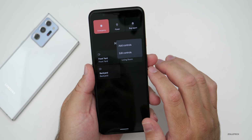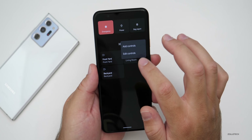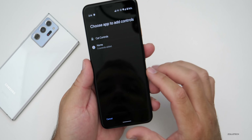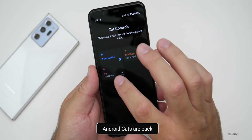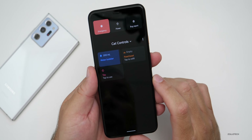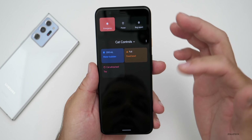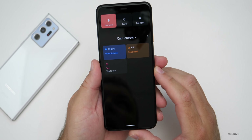If you tap on the three dots, you can edit the controls and add controls. You'll see different controls there, and there are cat controls as a little Easter egg — a water bubbler, food bowl, and toy. Hit save and you can switch between cat controls and home controls. If you tap to refill or use the toy a few times, a cat will arrive on your phone via notification. It's a fun little addition.